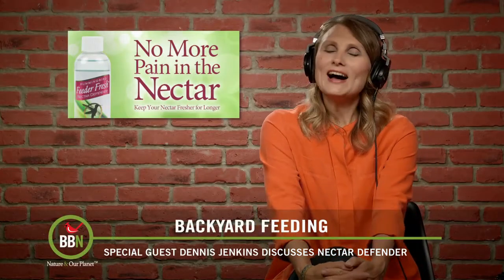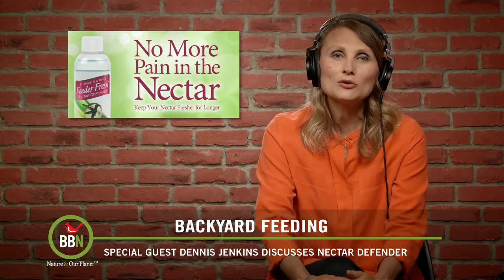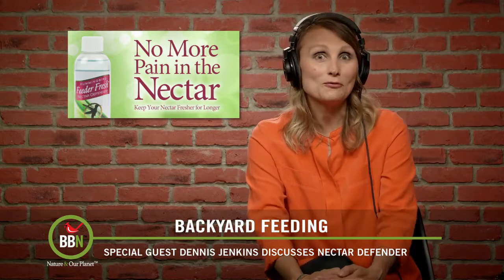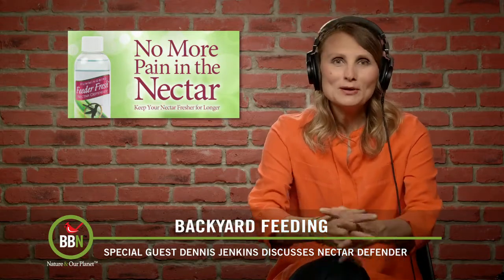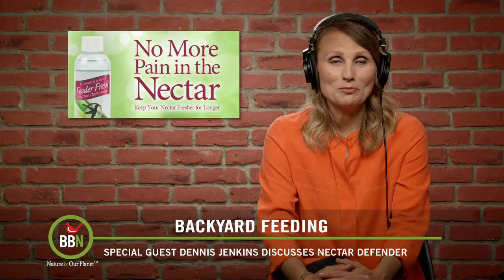Hi everyone. Well, as promised, I have a very special guest on our show — the inventor of the Nectar Defender, Dennis Jenkins. Dennis, hi there. Hi, how are you doing? I'm doing great. How are you? How are things in California? It's sunny and warm today. Well, it's summertime here, so it's beautiful. And hummingbirds are slowly starting to come back, so this is perfect timing to talk about your wonderful product for hummingbirds.